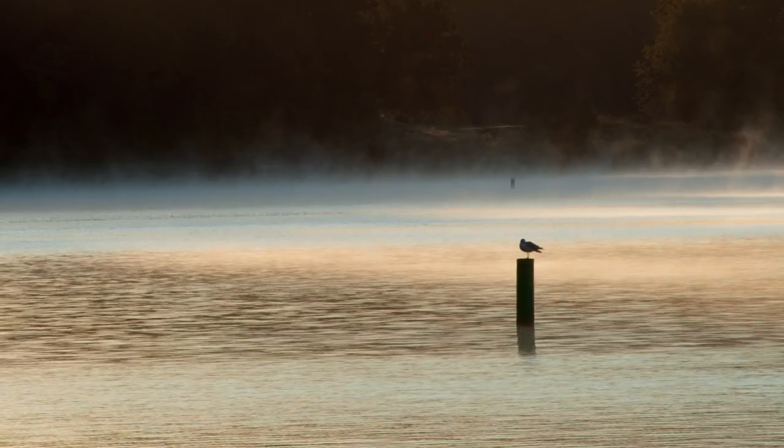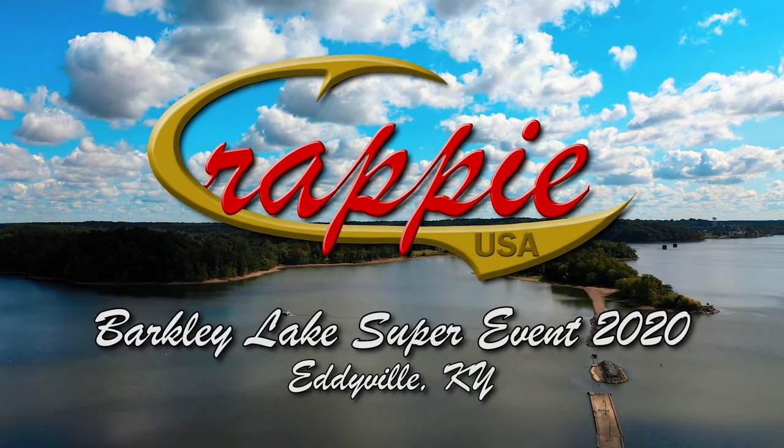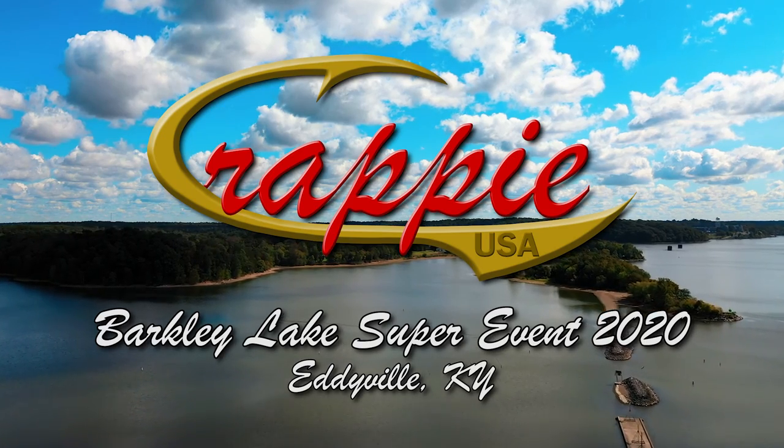It's shaping up to be fierce competition this weekend, so welcome to Crappie USA, coming to you from beautiful Lake Barkley.